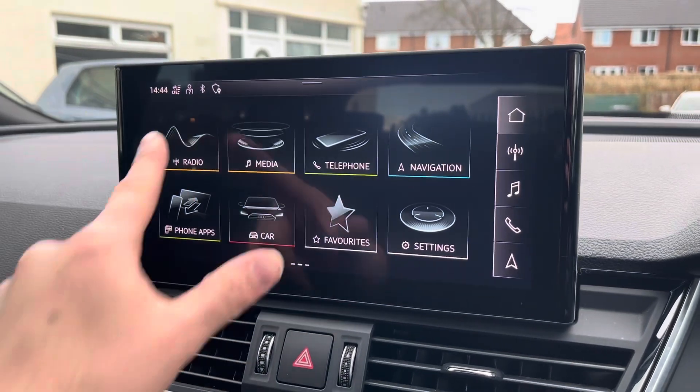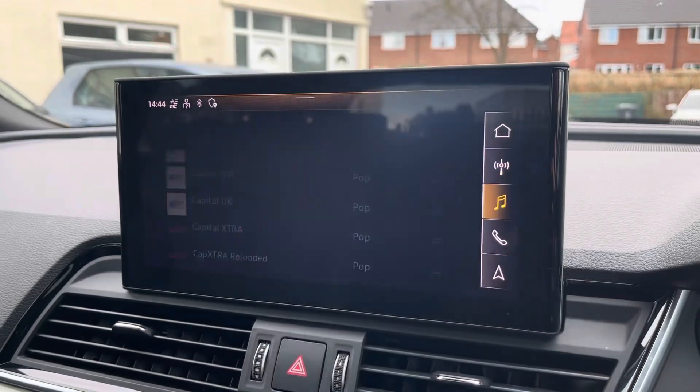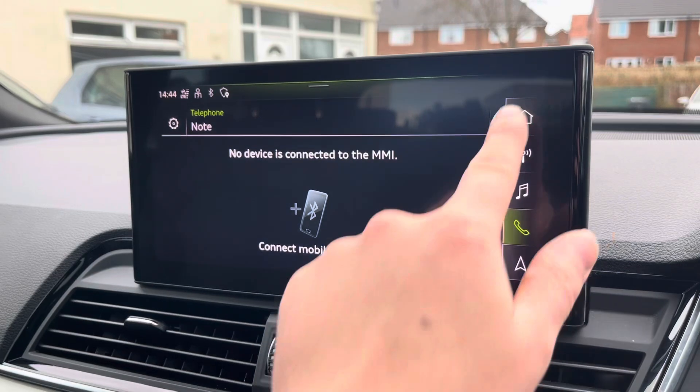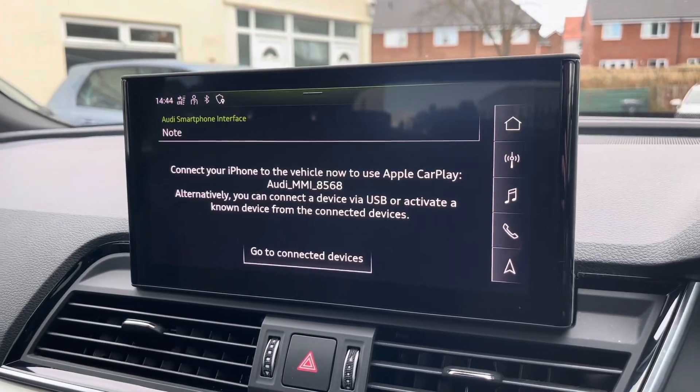Moving on to the multimedia interface, you can tune into FM and DAB channels through the radio feature. There are also other ways to listen to media such as Bluetooth connectivity. You can connect your mobile device for hands-free use whilst on the road. Apple CarPlay and Android Auto are also available for further device connectivity.